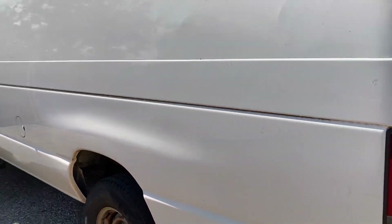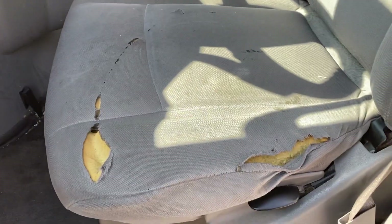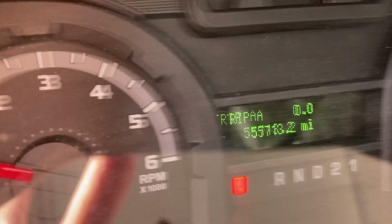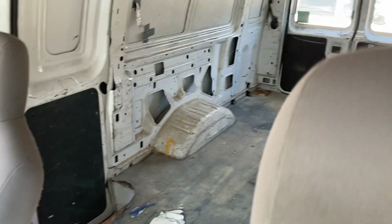If otherwise, it looks pretty good. 55,700. It's a cargo van.